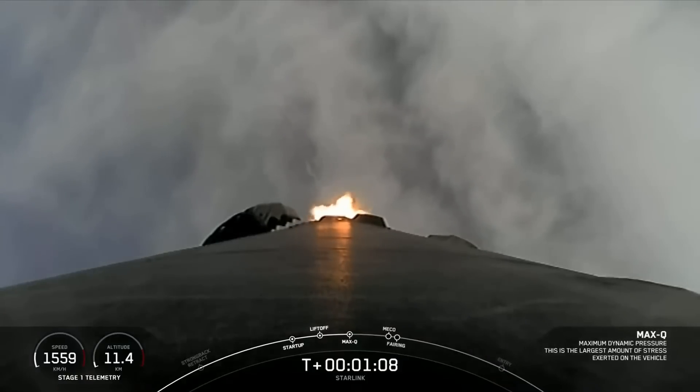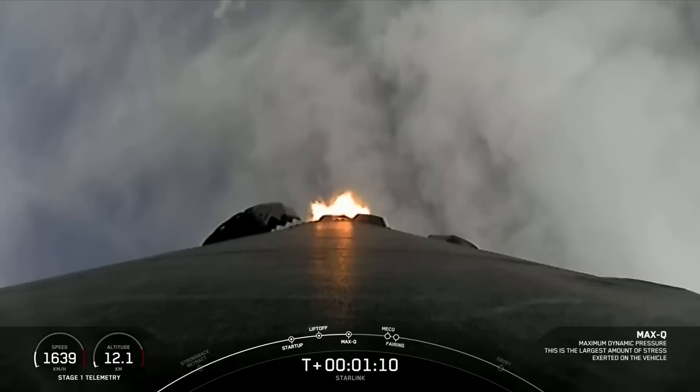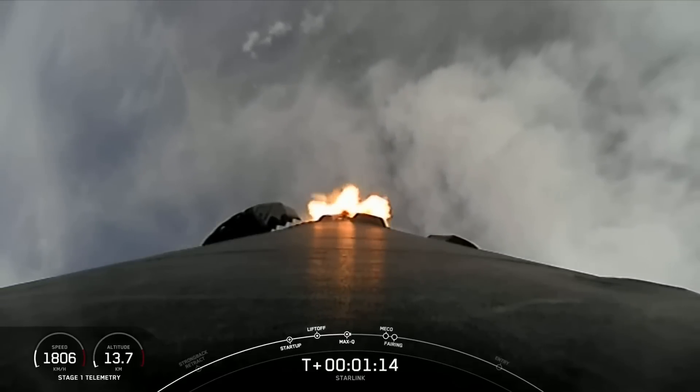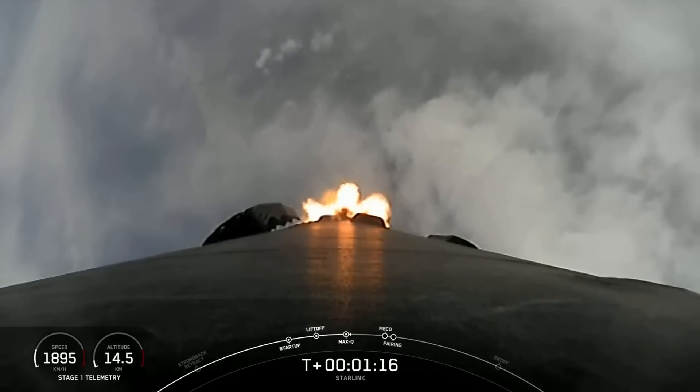Max Q. The vehicle is currently experiencing the greatest amount of external stresses as it ascends through Earth's atmosphere on its way to space.